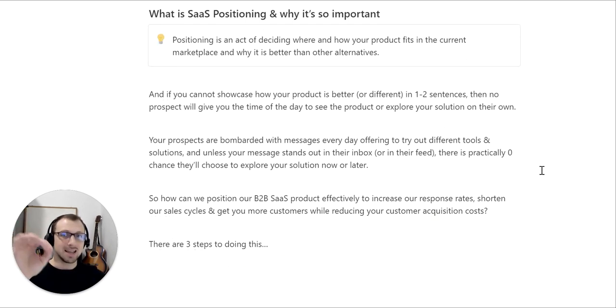Essentially, positioning is an act of deciding where and how your product fits in the current marketplace and why it is better than other alternatives. And if you cannot clearly showcase how your product is better or different in one to two sentences, then no prospect will give you the time of day to see the product or explore your solution on their own.